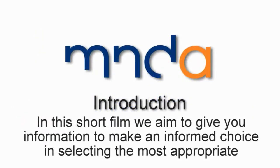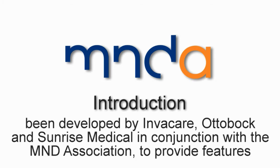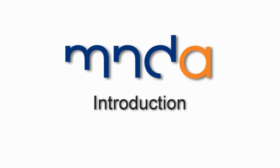In this short film, we aim to give you information to make an informed choice in selecting the most appropriate electrically powered indoor-outdoor wheelchair, known as an EPIOC. The wheelchairs shown in the film have been developed by Invacare, Ottobock and Sunrise Medical in conjunction with the MND Association to provide features that best meet the needs of people living with MND and other similar progressive conditions.